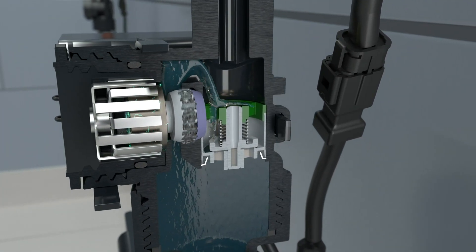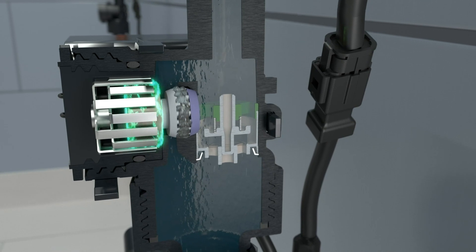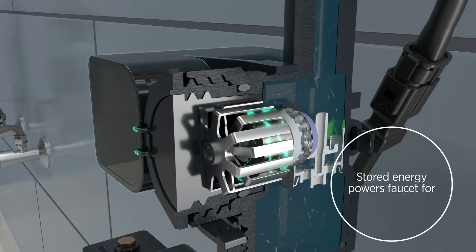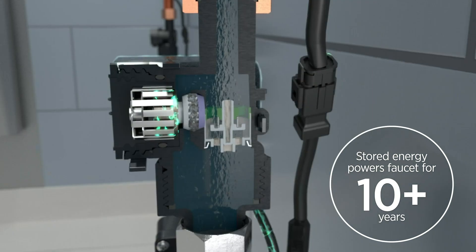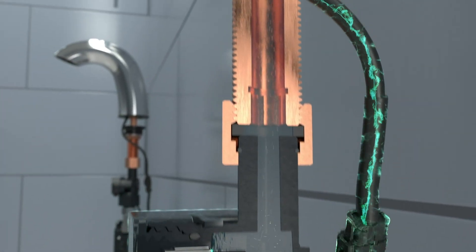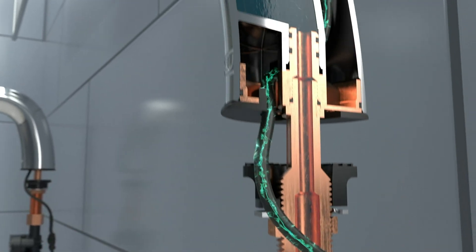With only a few activations each day, it harvests enough power to extend the battery life ten years or more before its first replacement. Our engineers designed the technology for reliability in the commercial restroom.